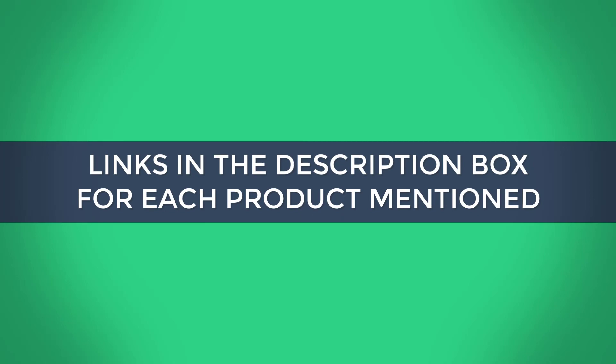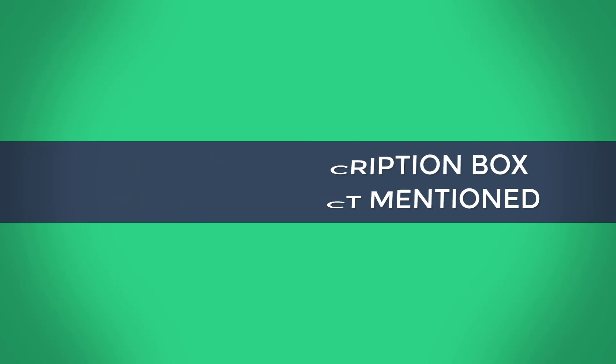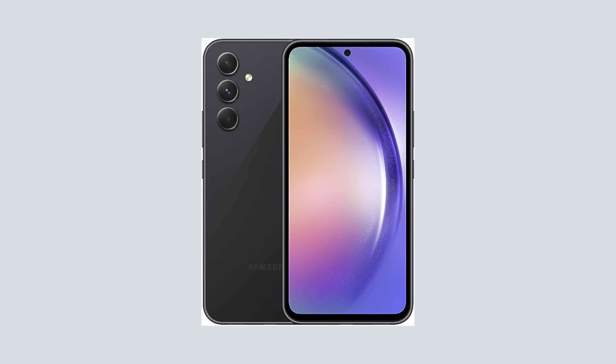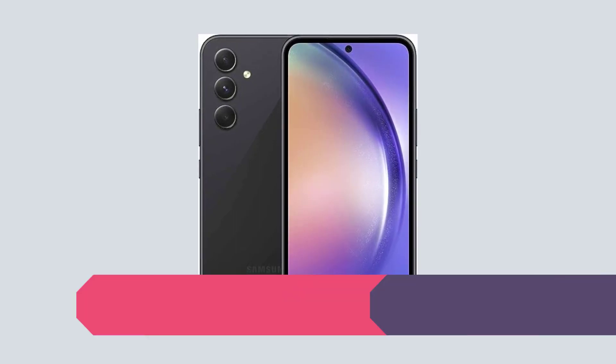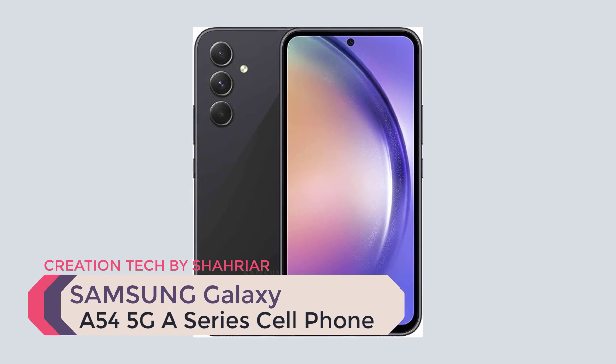Do what you love most — play games, watch movies, or post photos at the speed of life with Galaxy A54 5G. Our best-of Galaxy A-series powers your day with an impressive processor and virtually lag-free 5G.